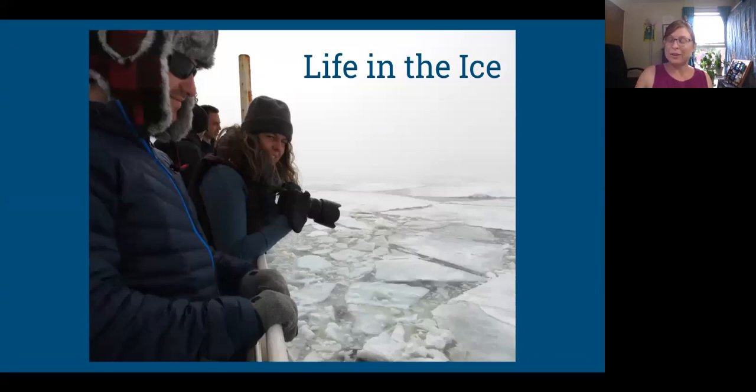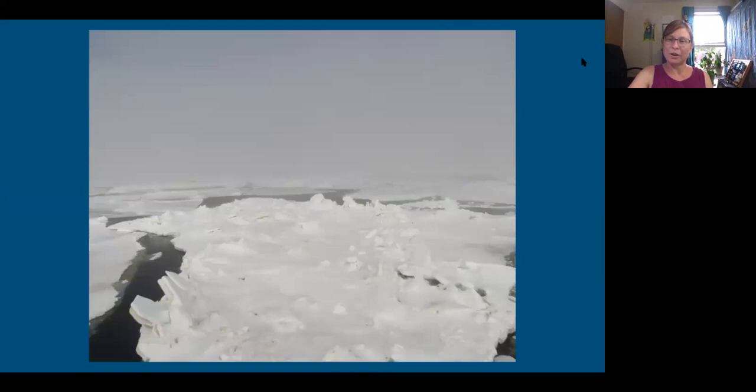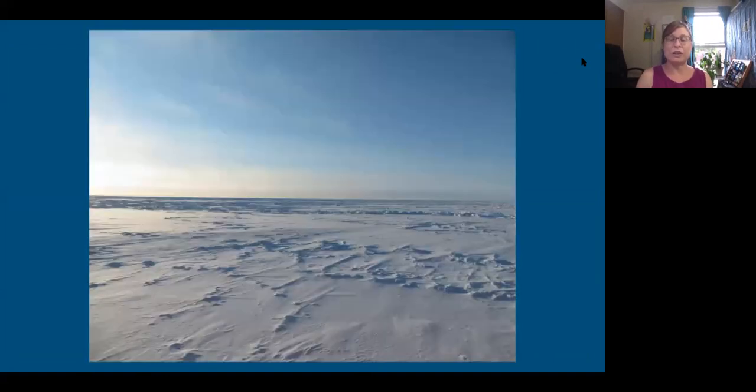I wanted to talk about what it's like to be out on the ice. This is my roommate Amanda. We went through the Bering Sea and after the Bering Strait was when we started to get into the ice — at first little pieces, getting more and more ice, until eventually we got into the real Arctic sea ice sheet where all you see in every direction is just ice.